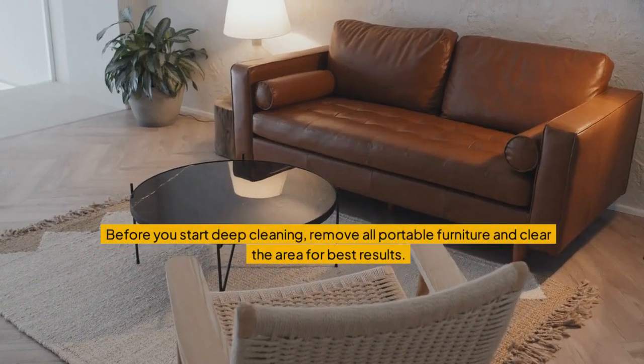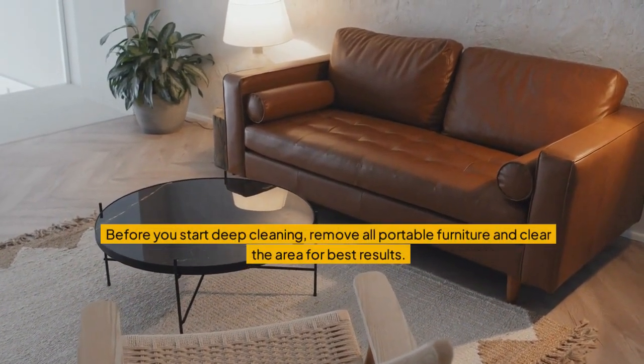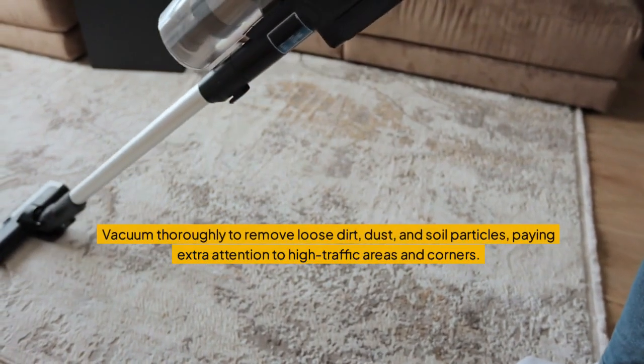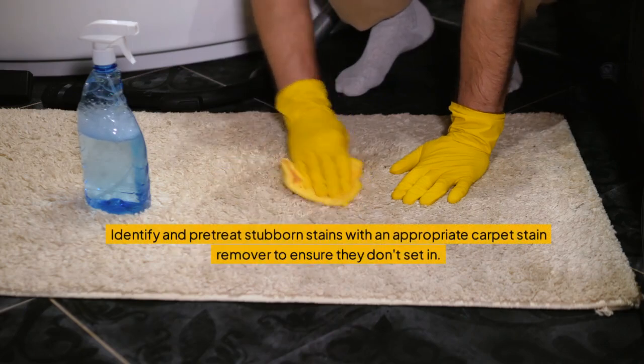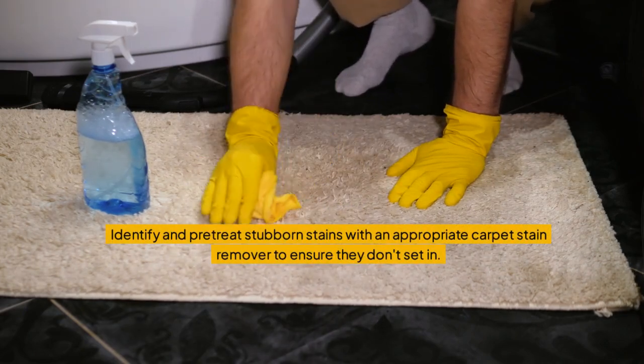Before you start deep cleaning, remove all portable furniture and clear the area for best results. Vacuum thoroughly to remove loose dirt, dust, and soil particles, paying extra attention to high traffic areas and corners. Identify and pre-treat stubborn stains with an appropriate carpet stain remover to ensure they don't set in.